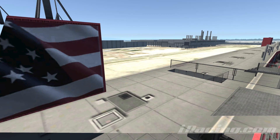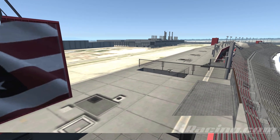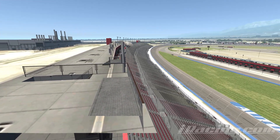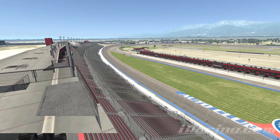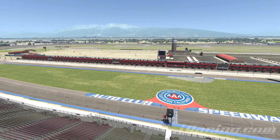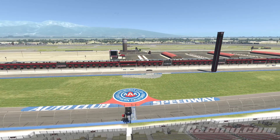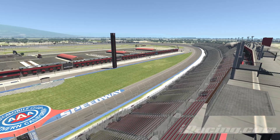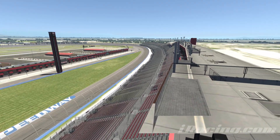Hey guys, here we are at Auto Club Speedway on top of the spotter stand. Let's get a view of the track from all the way up here. As we turn around, we can see all the grandstands to the left-hand side, the turn for exit and all the pit road. We can even see some mountains in the background. There's the finish line and the scoring pylon, and all the way into turn one and all those stands as well.